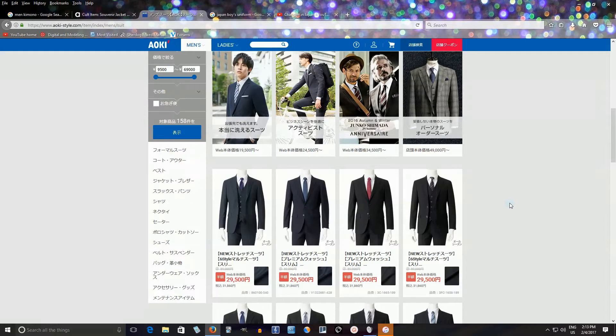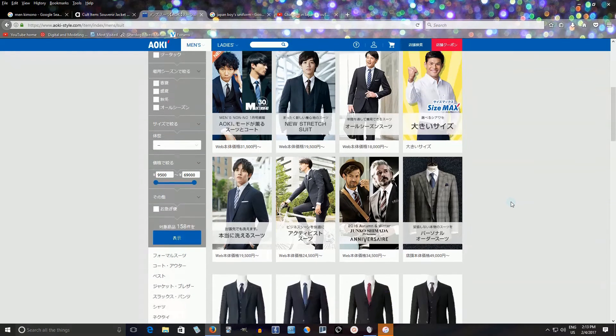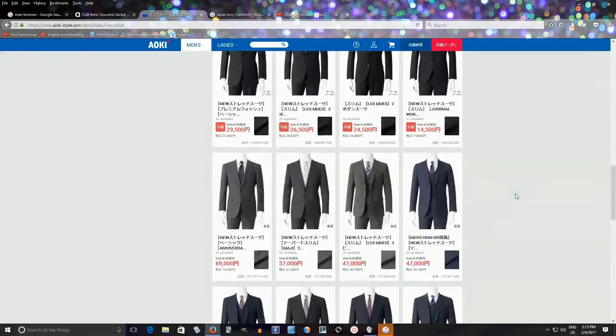Something like a white suit — I don't know if I've ever seen one. A pink suit I've seen on comedians on TV, but not in real life. Green or baby blue suits seem really rare as well. These traditional dark colors are the ones you're going to see most of the time. Sometimes they have stripes, but it's basically that.